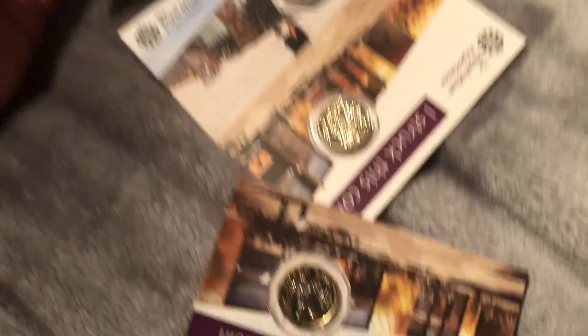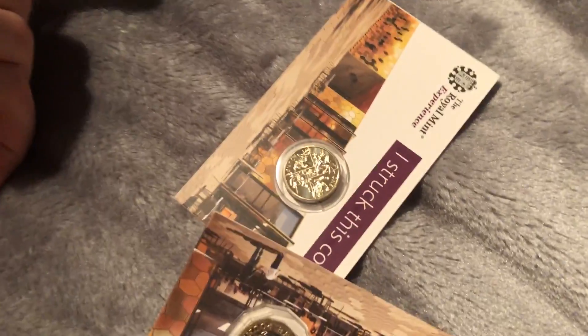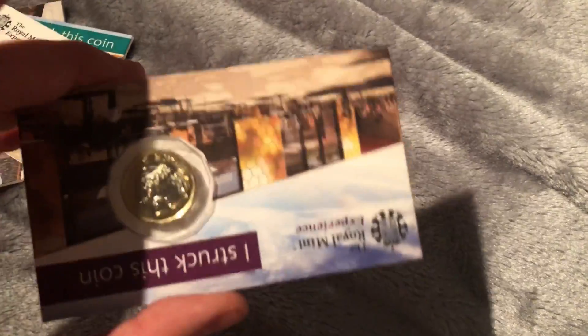Let's look at this stuff over here. I've finally got the strike your own coins — no one helped me out so I had to buy them myself. They cost me about £35 each. You've got the last round pound and the new pound, which are pretty cool.